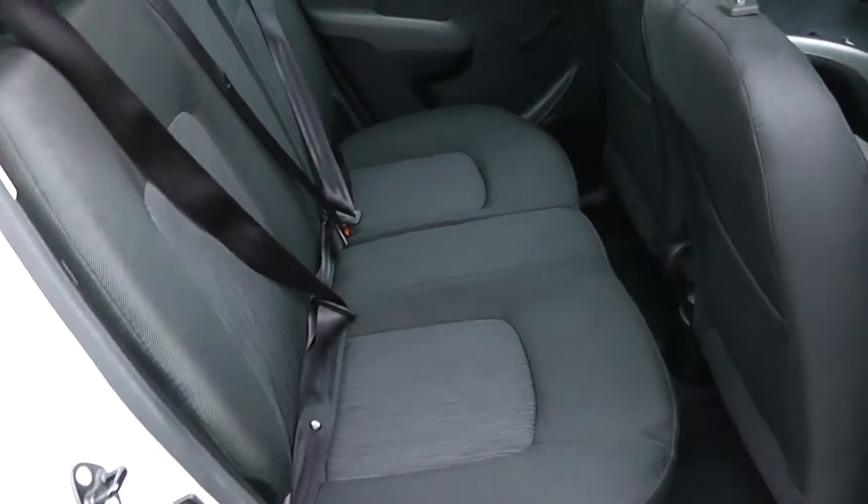Moving into the rear of the vehicle, you have a cloth interior running right the way through the vehicle, with three seats in the rear, fitted with three-point seat belts, headrests and all equipped, with plenty of leg room and additional storage in the back.